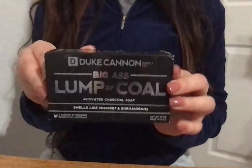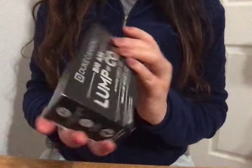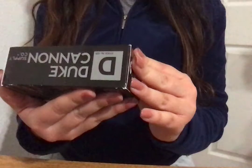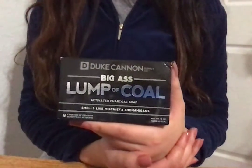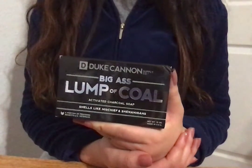I also found a Duke Cannon Big Lump of Coal — it's an activated charcoal soap bar. When it was on sale around Christmas time, it was like six or seven dollars, but today it was on sale for $1.34, so I picked it up.